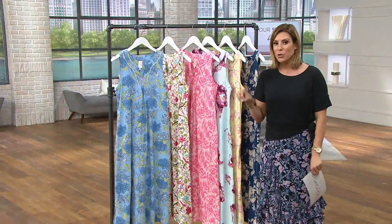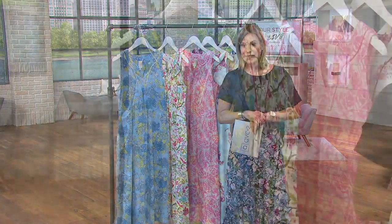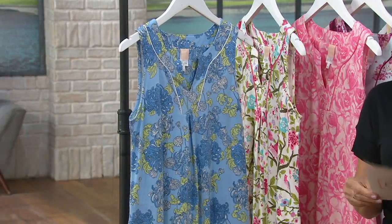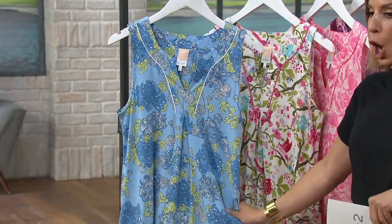This is by Bedhead, a luxury sleepwear brand, bringing us their exclusive designs in the brand called Beauty Sleep, which is part of Bedhead. Clearance price items here, even though it is so incredibly high-end, this has already been very popular. It's the floral long gown.